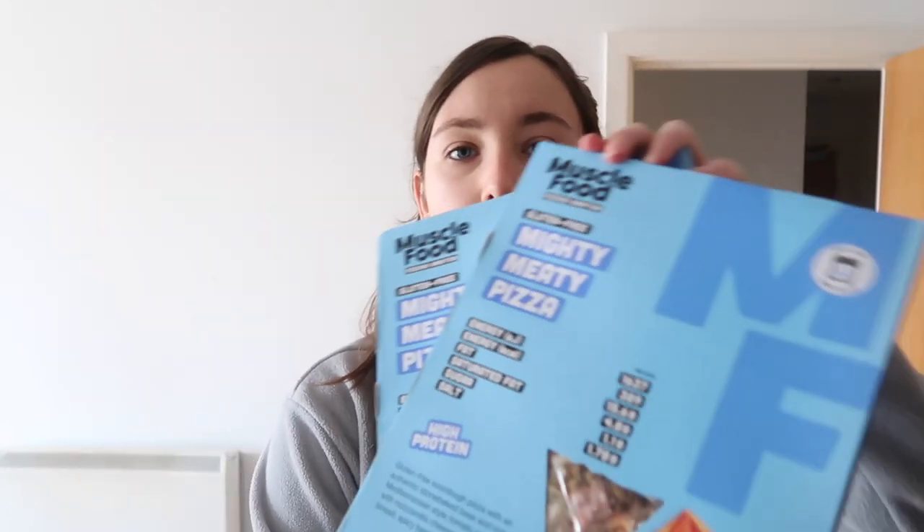One thing I cannot live without is pizza, and I know Muscle Food do some really good low calorie high protein pizzas. They had an offer on — three for £10 — so I got three: one chicken tikka flavour and two meat feast ones. The chicken tikka one has 317 calories per pizza and 25 grams of protein, and the meat feast one has 389 calories per pizza and 33 grams of protein. Really good calorie to protein ratio, and from what I remember these are really really good — so I'm looking forward to having some of those.